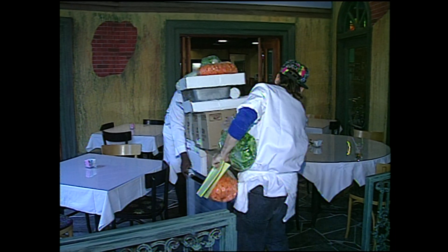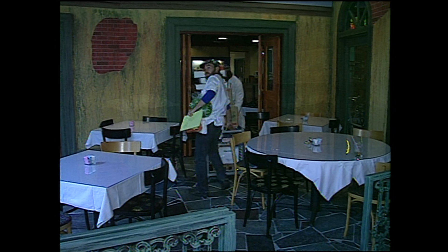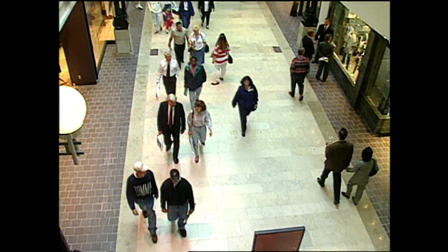We have deliveries for everybody. We just took some forks and spoons to the walk place and we got poster displays, clothes — we have everything. Every store gets something today. Ready or not, here they came.